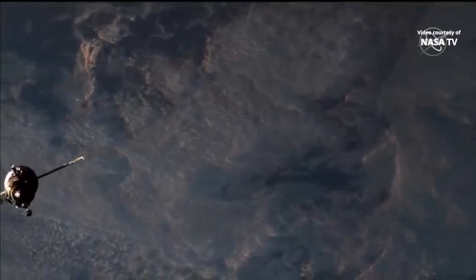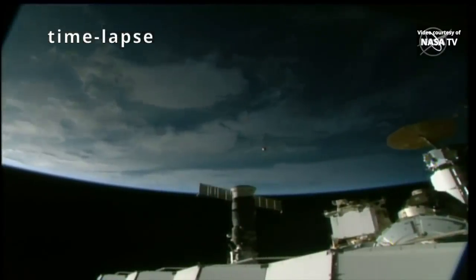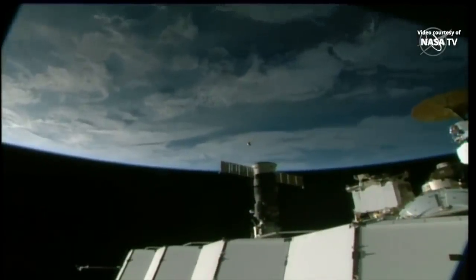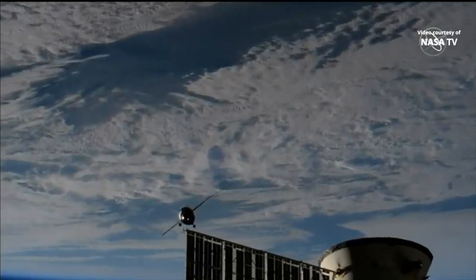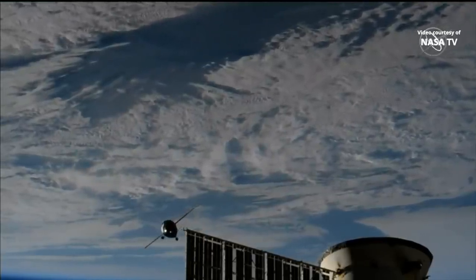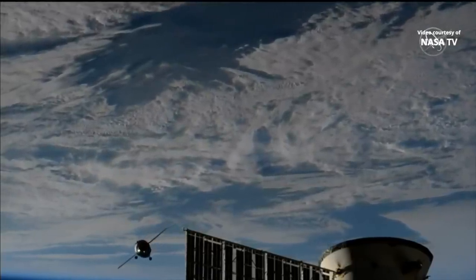Rate 0.48 meters per second. Now flying over northern Italy, about to cross over the Adriatic Sea. Range 0.25 kilometers. Rate 16 meters per second.